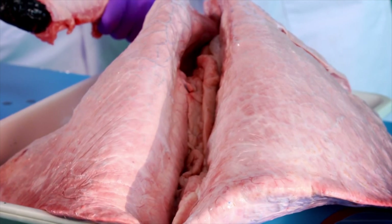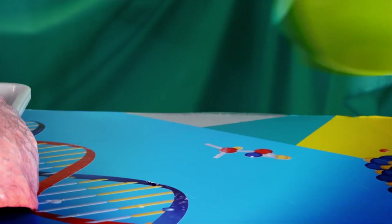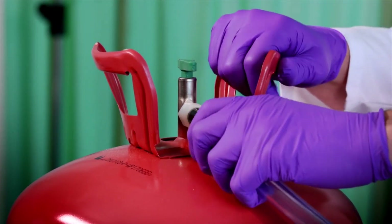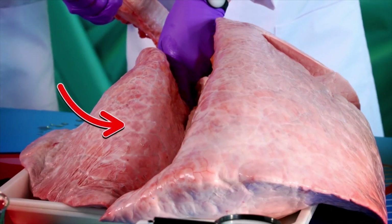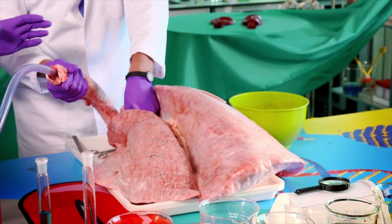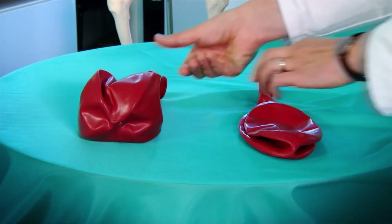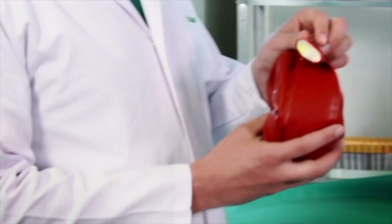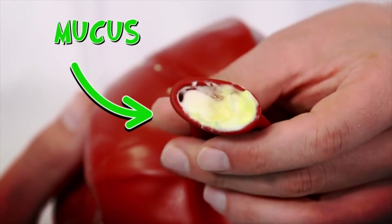Now, to show you the importance of coughing, we need to infect one of these lungs, so I'm going to put some mucus into it. This is like what happens if you have a very serious chest infection. I'm going to insert some fake mucus into the lung. Now look what happens when Zond turns on the gas — the mucus-infected lung doesn't inflate properly anymore because it's blocked. And this shows you the importance of coughing for getting mucus out of your lungs so those airways don't get clogged up.